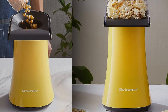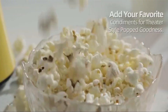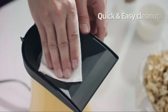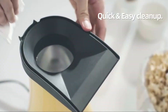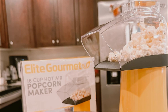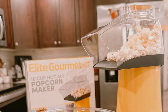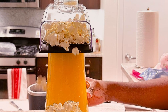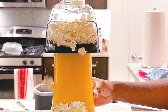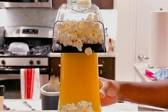But the Elite Gourmet Fast Popcorn Maker isn't just about efficiency — it's about creating experiences. Whether you're gathering with friends or spending quality time with family, this popcorn maker helps turn simple moments into memorable ones. Its quick performance means you're never far from enjoying warm, freshly popped popcorn, making it an indispensable tool for anyone who loves the snack. With its combination of speed, ease of use, and vibrant design, the Elite Gourmet Fast Popcorn Maker is more than just a machine — it's a gateway to creating joyful and delicious moments.